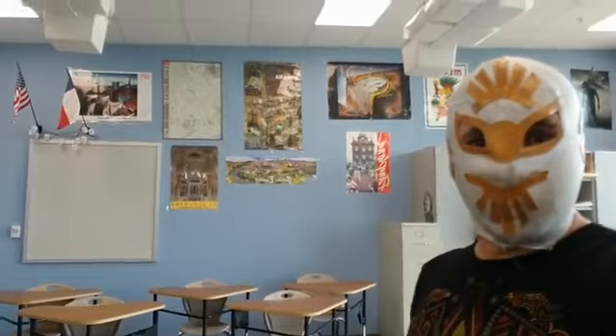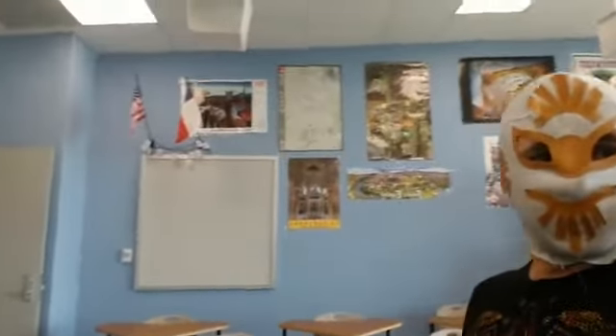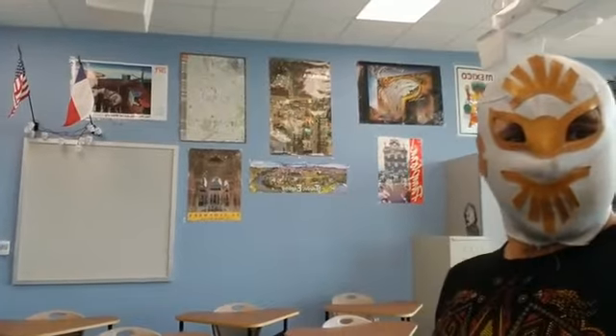And this is how it looks with the posters. This wall right here is all Spain posters.